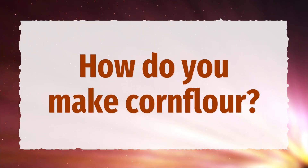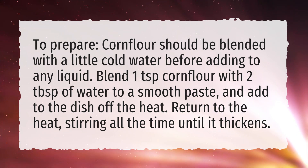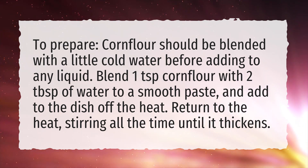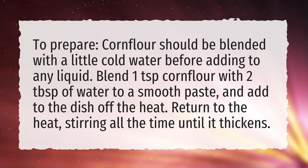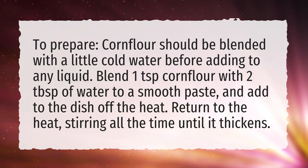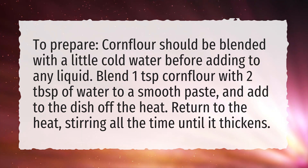How do you make cornflour? To prepare, cornflour should be blended with a little cold water before adding to any liquid. Blend one teaspoon of cornflour with two tablespoons of water to a smooth paste, and add to the dish off the heat. Return to the heat, stirring all the time until it thickens.